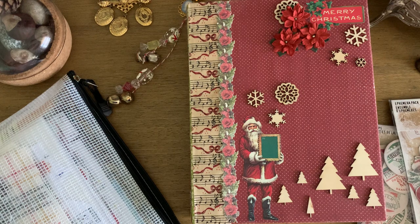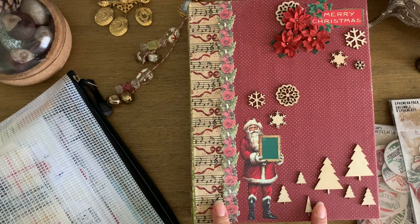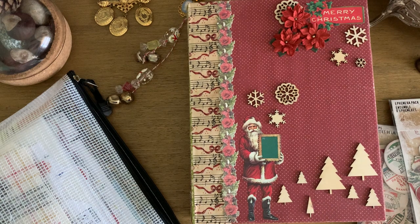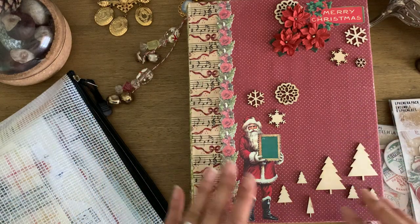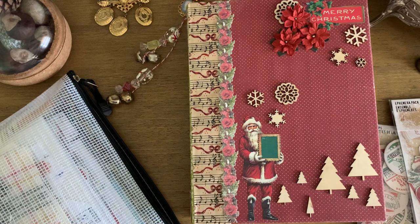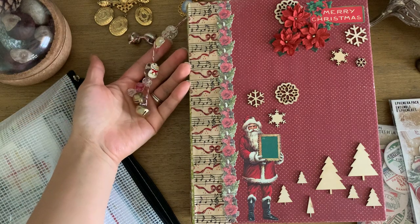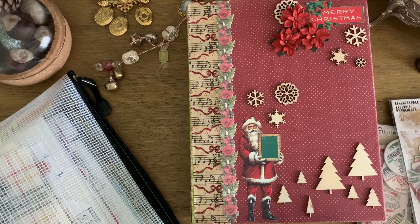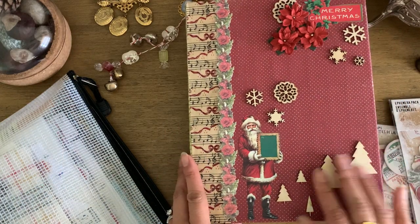I've decided I'm going to use the Christmas junk journal I got in a Christmas junk journal swap many years ago. I've doctored it up with all sorts of my own designs — it's been altered by me on the inside. It's a binder style, and I've had it so long that I've really decided I need to use it. I have some charms hanging off the side, and the whole front cover has been decorated by me using wood veneer cuts and little paper flowers.